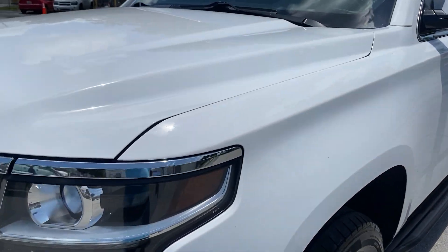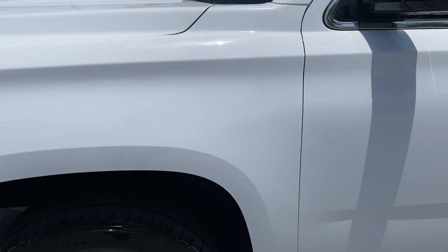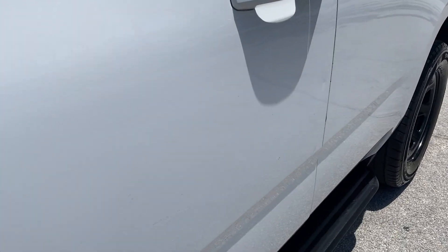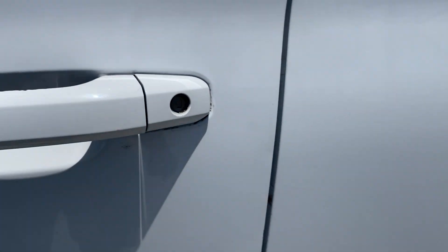Driver's front fender looks good — this is pollen, a couple of small scuffs there, some decal residue, and a little mix there, but all seem to be decal residue. Driver's side front door is super straight. I don't see anything significant — that's actually decal that will come off. A little bit of peeling around the handle, super minor.